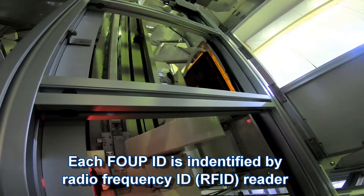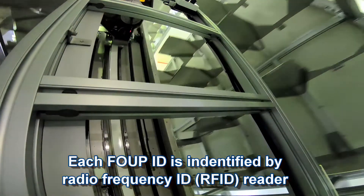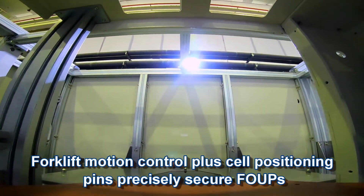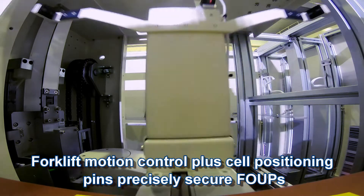Each FOUP ID is identified by a radio frequency ID reader. Forklift motion control plus cell positioning pins precisely secure FOUPs.